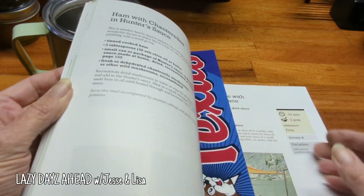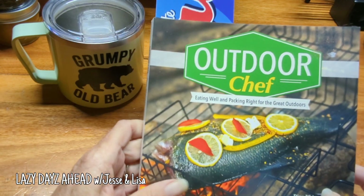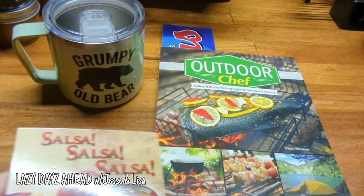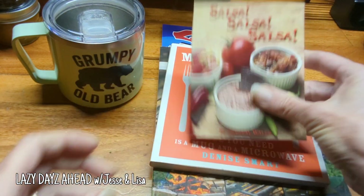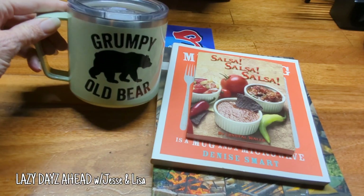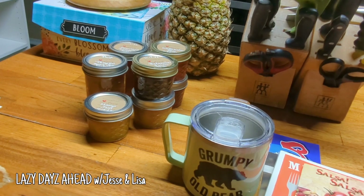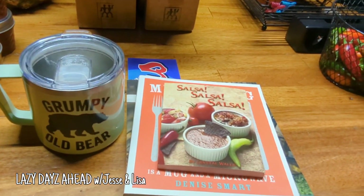And then I got an outdoor chef book. John already went through this one. They got some really good recipes and pretty pictures in there too. This is great. And it came with a bookmark, y'all. Not a sticker — this is a bookmark. We're going to use it for a bookmark. So thank you, Jesse and Lisa, for the outdoor chef, the meal in the mug, the salsa, the grumpy old bear mug, and all those awesome jams. It was really, really nice.